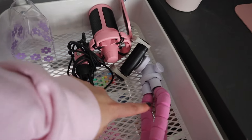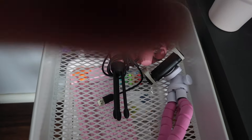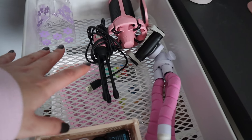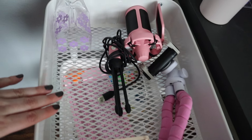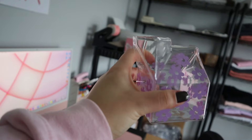Starting with the top drawer — this is where I keep all my tripods, my microphone, extra batteries, some hair clips, my camera that's recording right now, and my camera's tripod. It has to be on the top because I'm always grabbing my camera and tripod, so that's why it's up there.